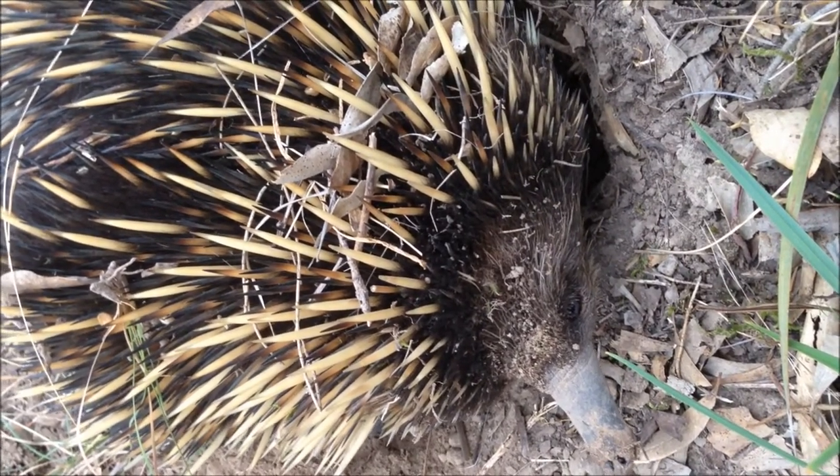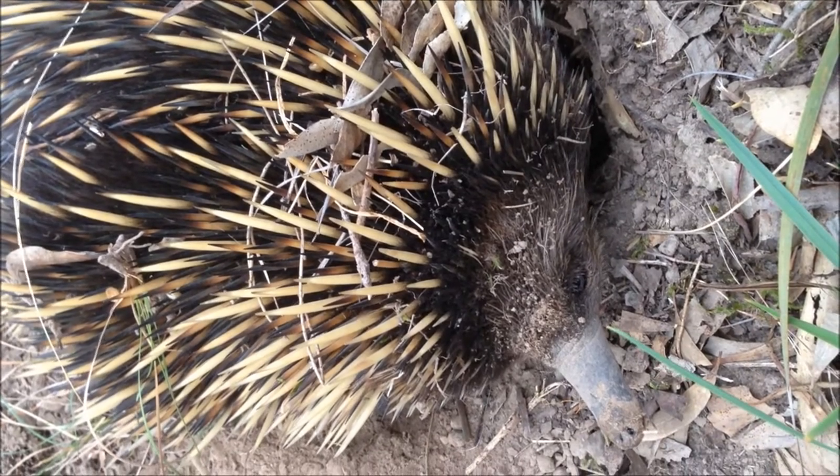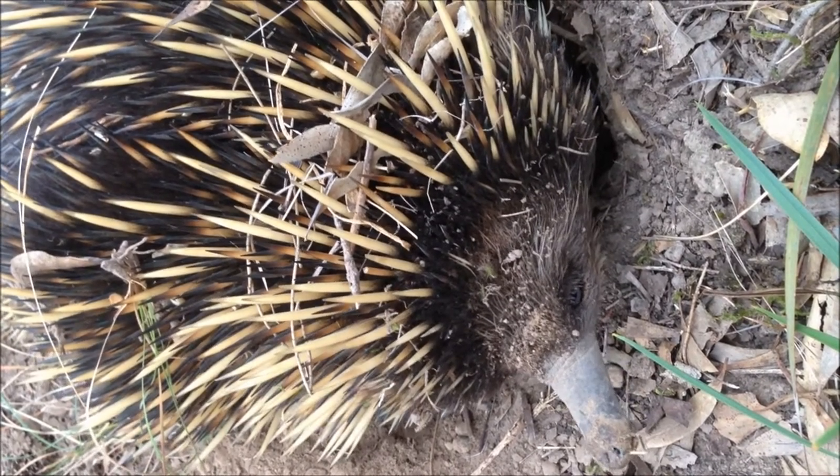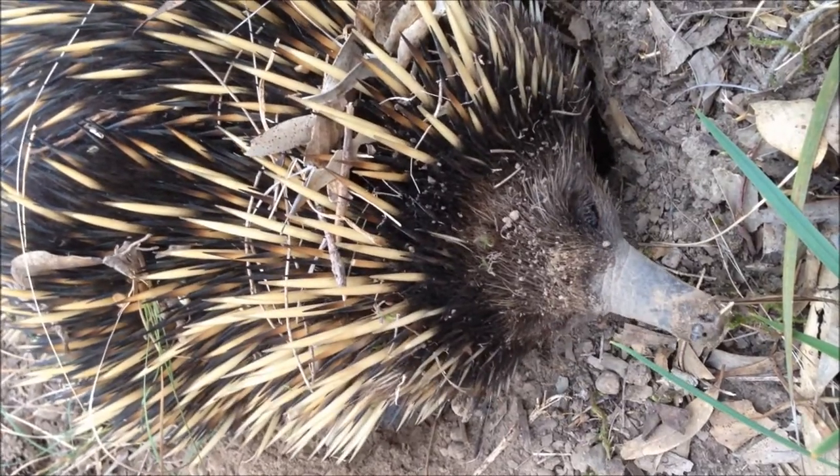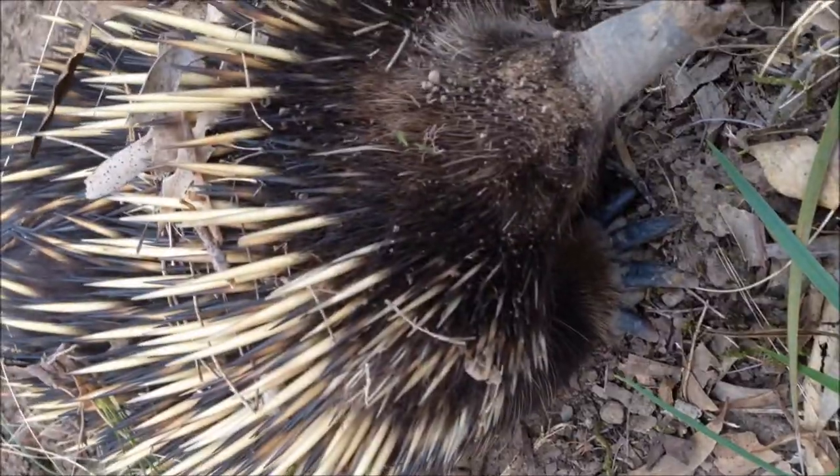Echidnas have sharp spines all over their body as well as very sharp claws. When an echidna is threatened, it will either use its large claws to burrow into the ground, or if the ground is too hard, it will roll into a ball with only its spines showing.